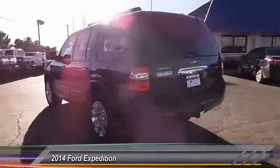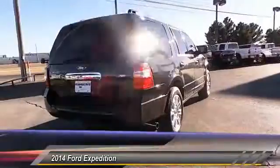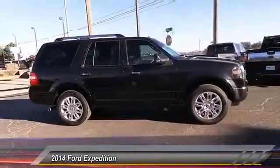This vehicle has less than 50,000 miles. Here are some of this vehicle's great options: keyless entry, heated seats, backup camera, traction control, auto-dimming rear view mirror.